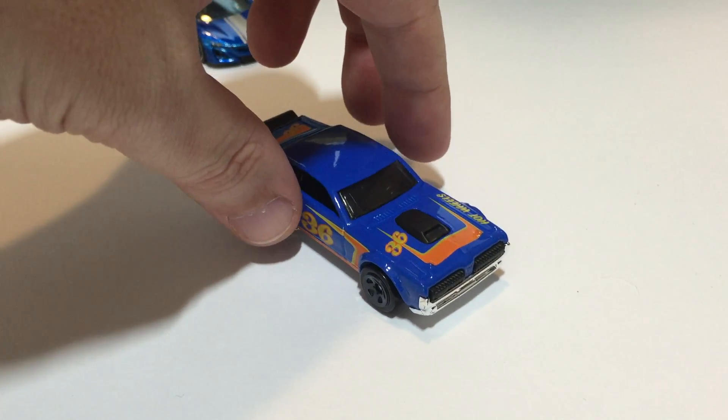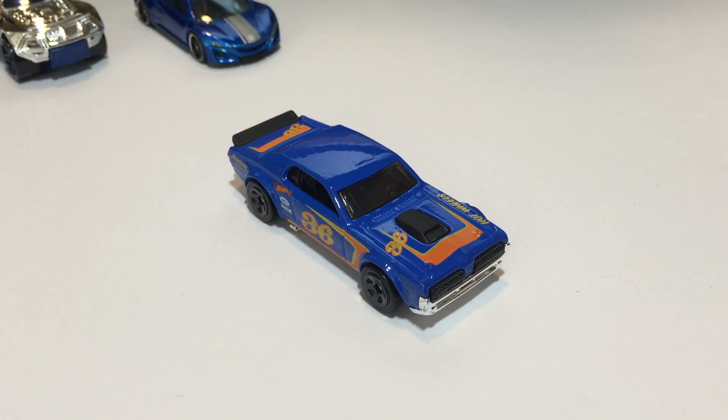Next up we have the blue version of the '69 Mercury Cougar, Hot Wheels Race Track Aces from 2015. The other version of this I have I believe is white, or maybe it's red — I can't remember now.